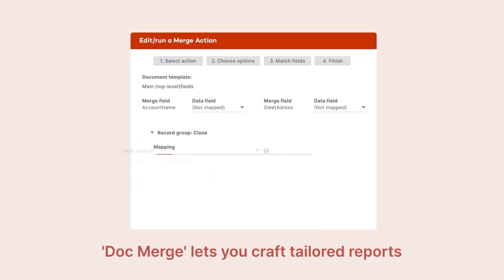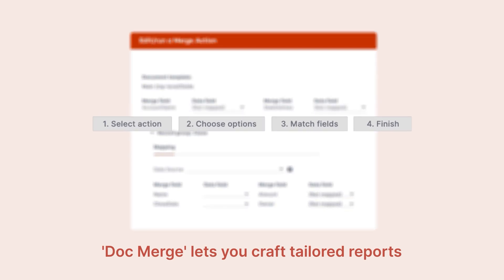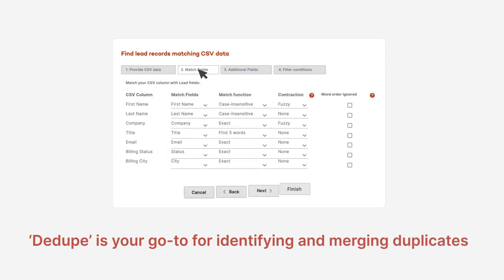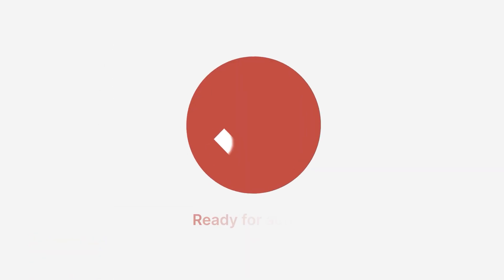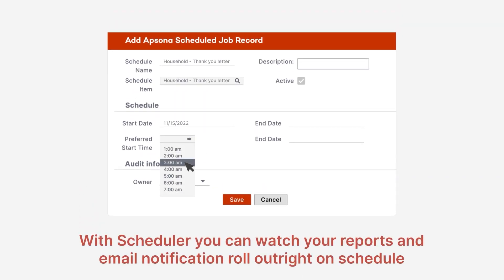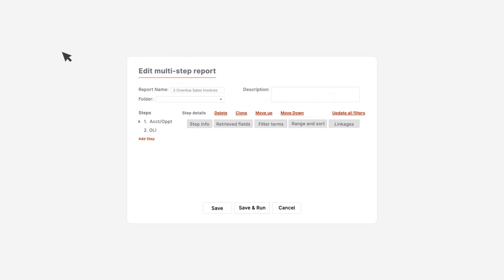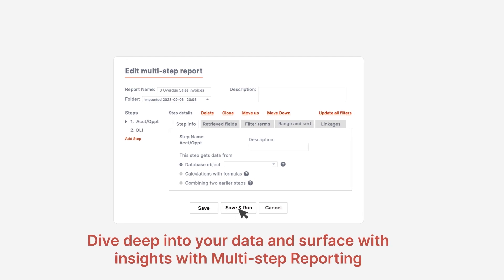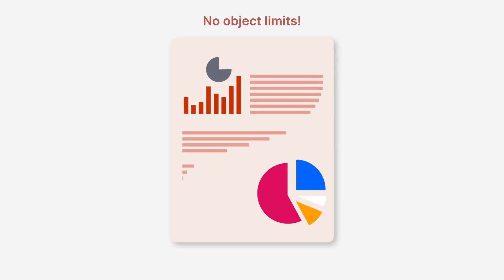DocMerge lets you craft tailored reports and documents in three easy steps. D-dupe is your go-to for identifying and merging duplicates, ensuring your data stays clean, trustworthy, and ready for action. There's Scheduler, where you set a time and watch your reports and email notifications roll out right on schedule every time. And for those intricate multi-object reports, multi-step reporting has you covered — deep dive into your data and surface with insights, all with a few intuitive clicks. Combine as many objects as you need into a single report. No object limits.